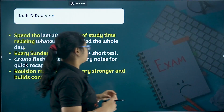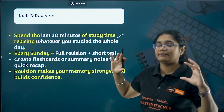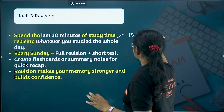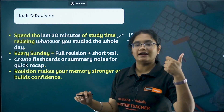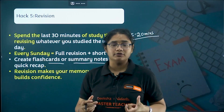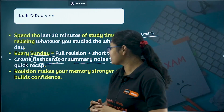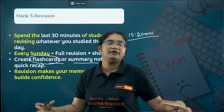Hack five — very, very important — is to focus on revision. Spend at least 15 to 30 minutes per day revising whatever you studied that day. Every Sunday, do a full revision and a short test. Use flashcards and summary notes for any particular formula or reaction you're not able to remember. Revision not only makes your memory sharper but also stores information for a longer period of time.